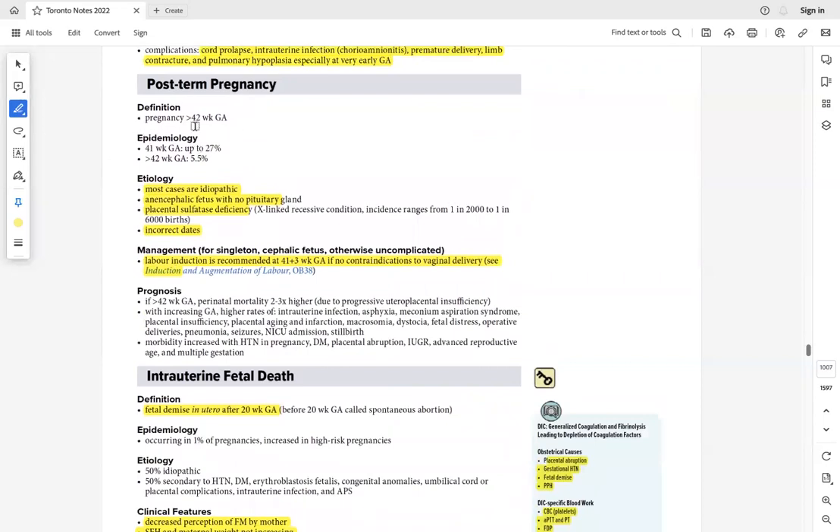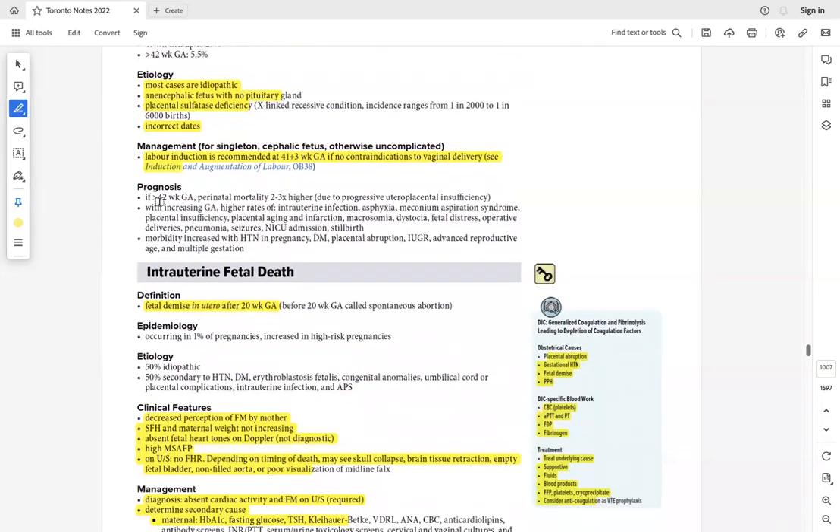Post-term pregnancy is beyond 42 weeks. Causes include incorrect dates — the most common cause — or an anencephalic fetus lacking a pituitary gland. Incorrect dates may result from inadequate follow-up throughout pregnancy. After 42 weeks, there is no absolute contraindication — just deliver the baby.